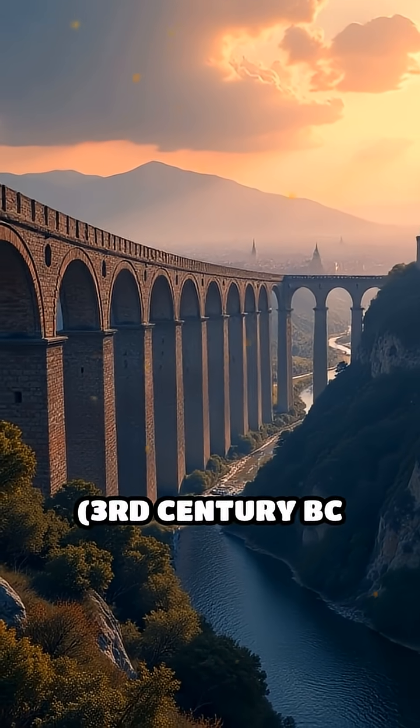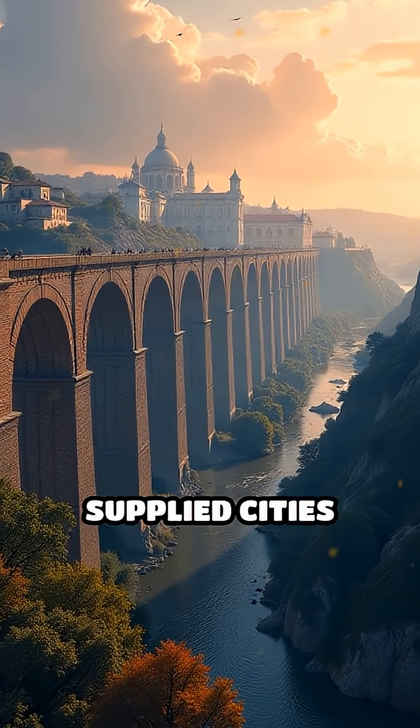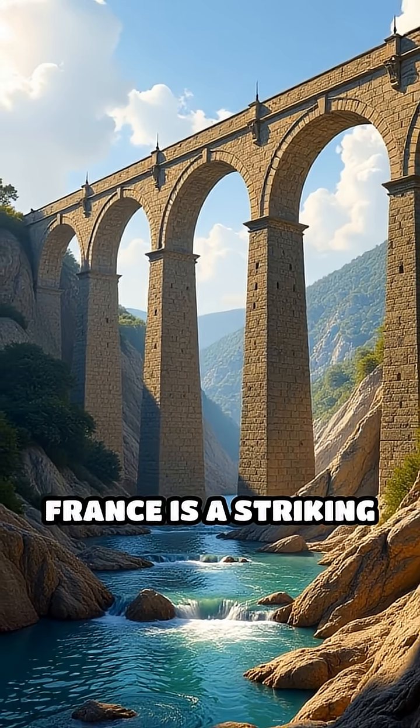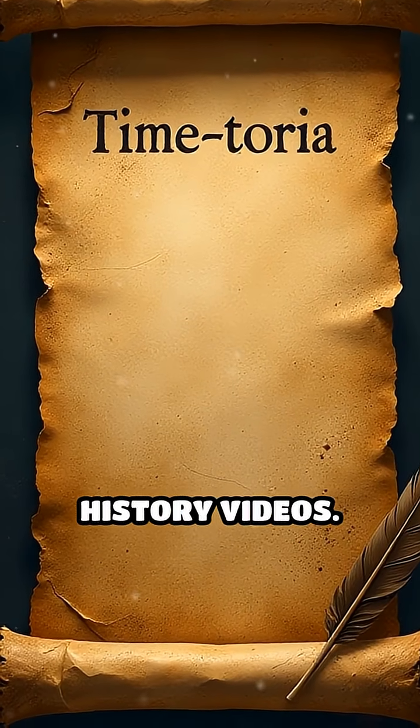Number 1: The Roman Aqueducts, 3rd century BC onwards. Spanning hundreds of kilometers, these structures supplied cities with fresh water. The Pont du Gard in France is a striking example of their enduring legacy. Follow Timetoria for more epic history videos.